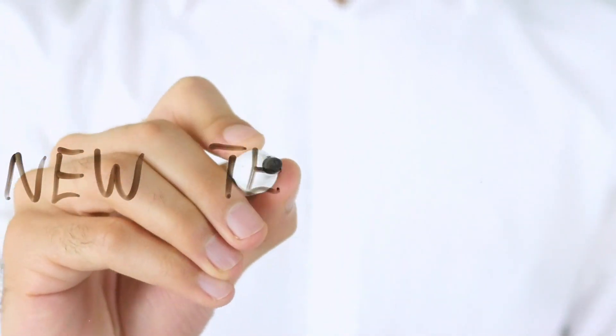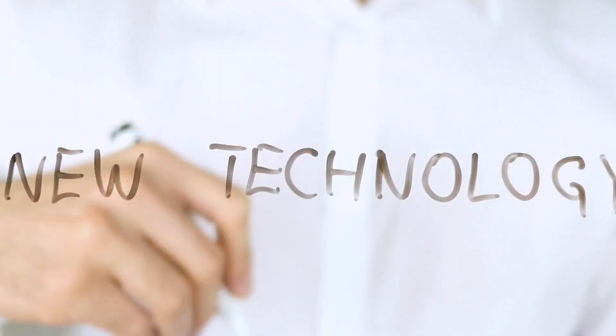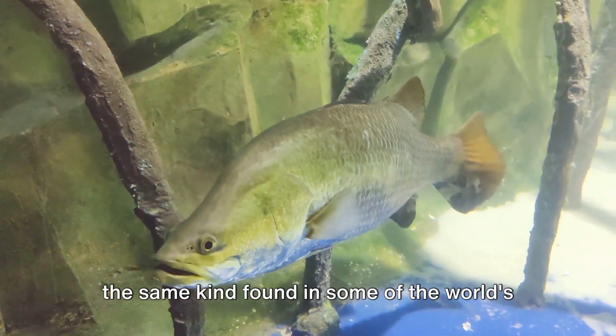The secret ingredient? Toxin-free barramundi fish manure. This is not just any fish manure — it's super rich in vital soil microbes, the same kind found in some of the world's most fertile soils.